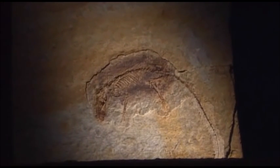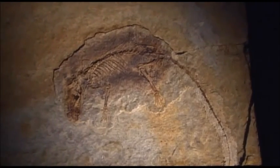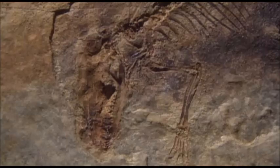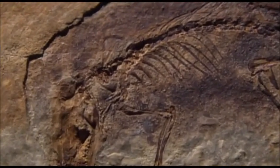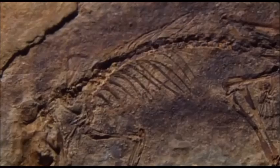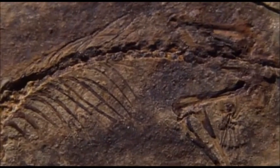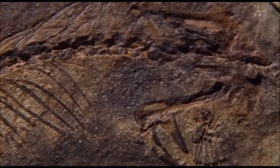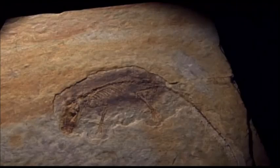This fossil is the oldest known of a mammal which had a placenta — it was recently unearthed in China, in strata dating back to 125 million years ago, at the time when dinosaurs were at their peak. This could be the ancestor from which all placental mammals, including humans, have evolved.